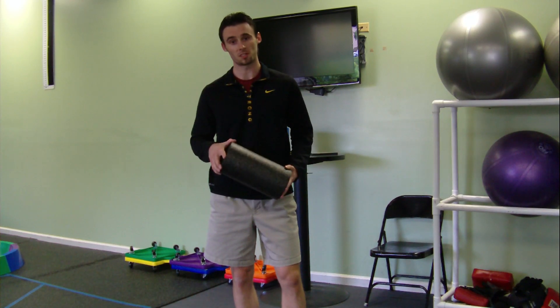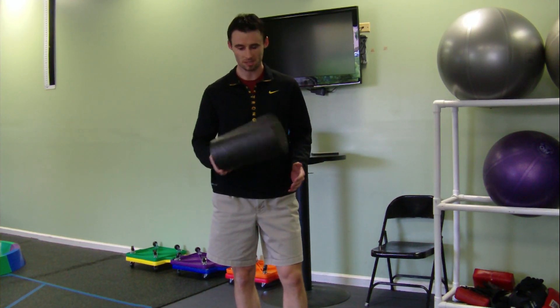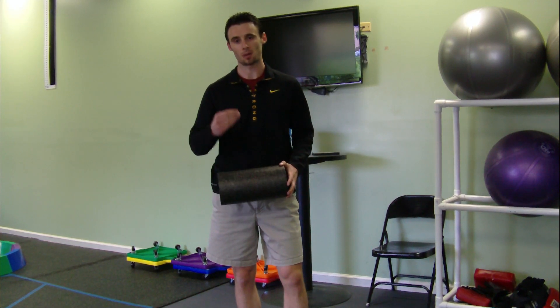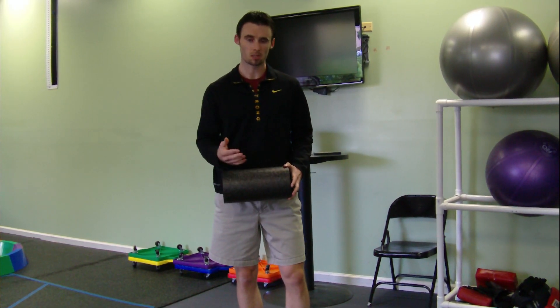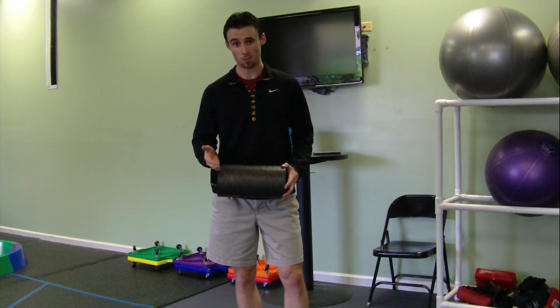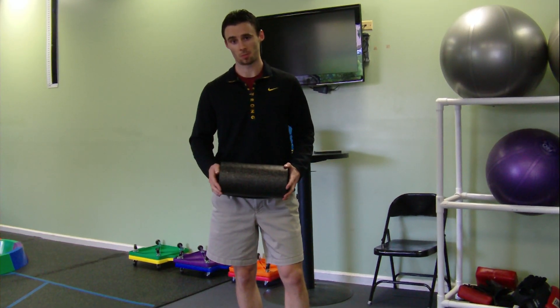Another thing the foam roller can help with is fat loss. You might think, how is this going to help with fat loss? Well, it improves the quality of the tissue and allows your muscles to work more efficiently. The more muscles you incorporate into an exercise, the more calories you burn, and the higher your metabolism is going to be.